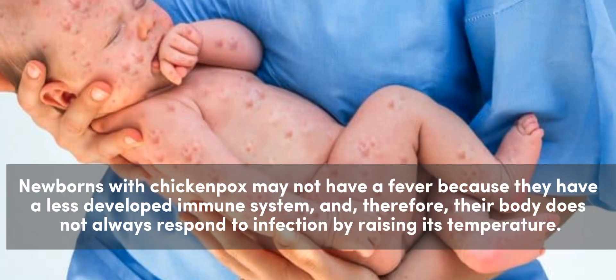Newborns with chickenpox may not have a fever because they have a less developed immune system, and therefore their body does not always respond to infection by raising its temperature.